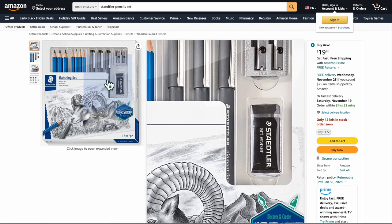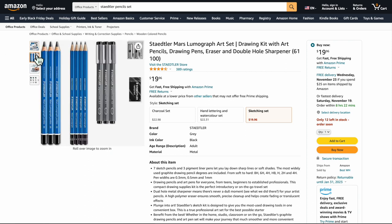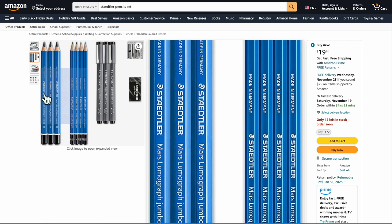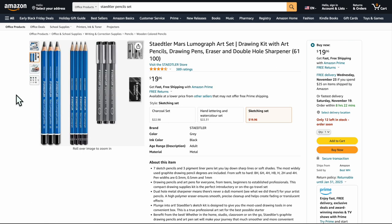This is the Staedtler Mars Lumograph art set — a little kit that comes with drawing pencils, an eraser, a sharpener, and liner pens at 0.5 and 0.3. You get different hardness levels too. They're so worth it. Staedtler's consistency and quality is so good — you're not going to get burrs or any of that stuff. These are great pencils. Highly recommend for pencils — it's a wonderful little set for $20.